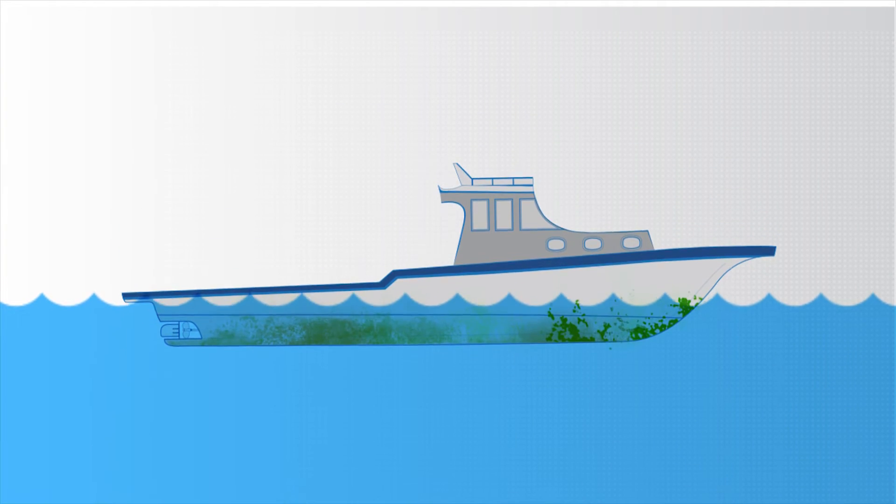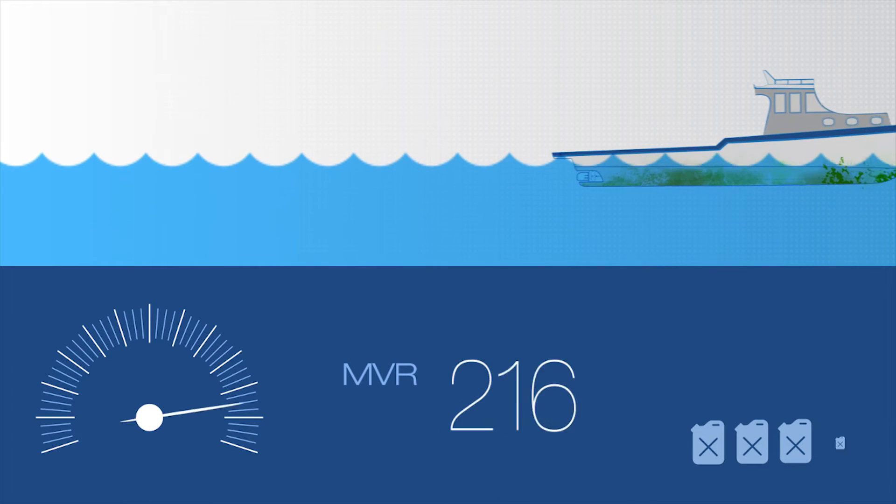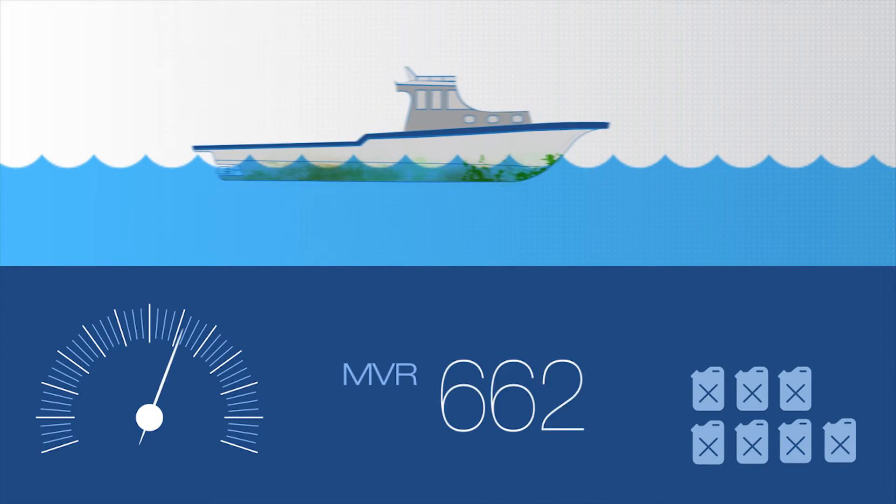The growth of fouling has an immediate effect on the boat's speed and performance. The friction between the boat and the water increases, and this reduces the speed of the boat, which in turn results in higher fuel consumption and higher expenses.